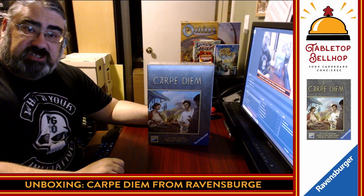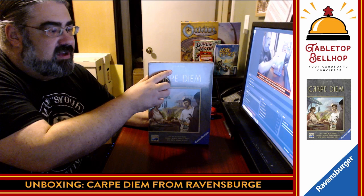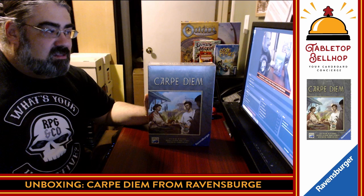Hello, and welcome to a Tabletop Bellhop Cardboard Coat Check. I am Moe Tuzano, the Tabletop Bellhop, your cardboard concierge. Tonight we are checking in this hot new game, Carpe Diem from Steffen Feld, published by Ravensburger, part of the Aaliyah Big Box series — the latest Aaliyah Big Box game. This is a Kennerspiel des Jahres winner, 2019.